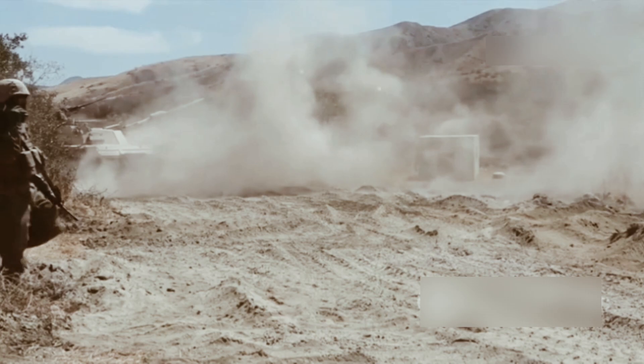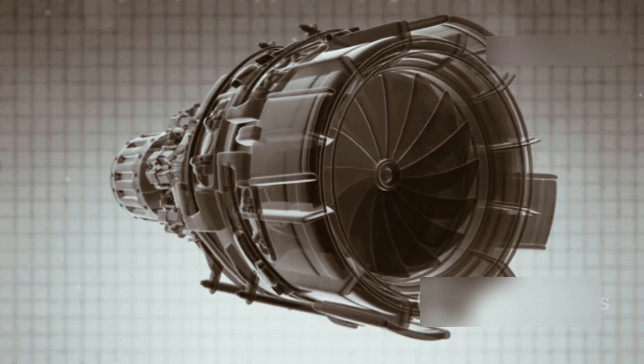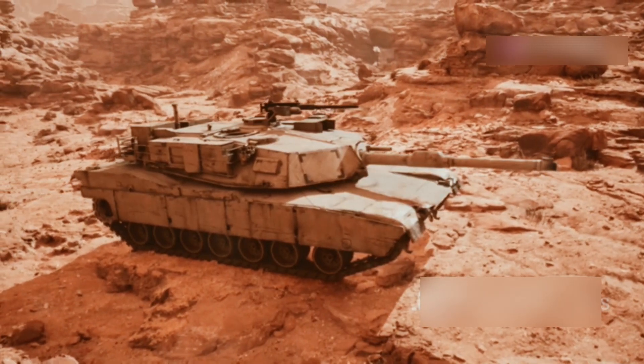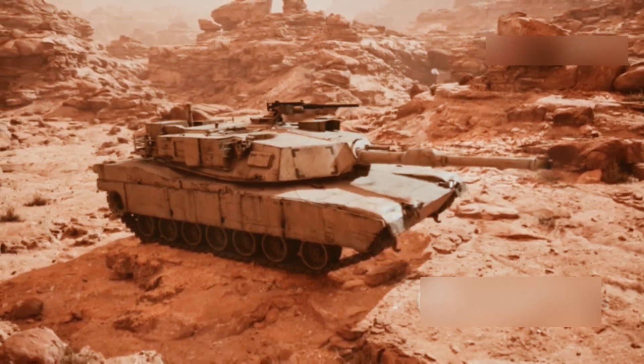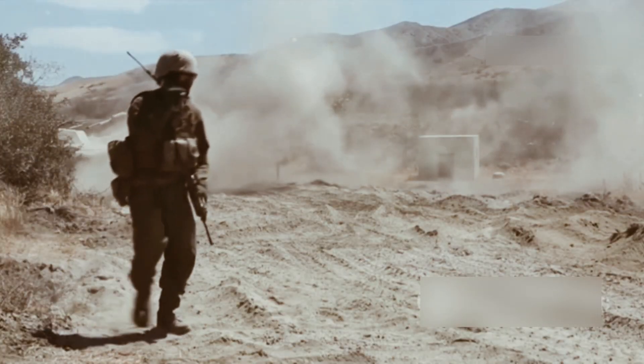First up, the engine that roars. The M1 Abrams is powered by a gas turbine engine, typically found in aircraft. Yep, you heard that right. This unique choice offers two major benefits: a lighter weight and an exceptional power-to-weight ratio. This means the Abrams can carry heavy armor without losing any speed or agility.